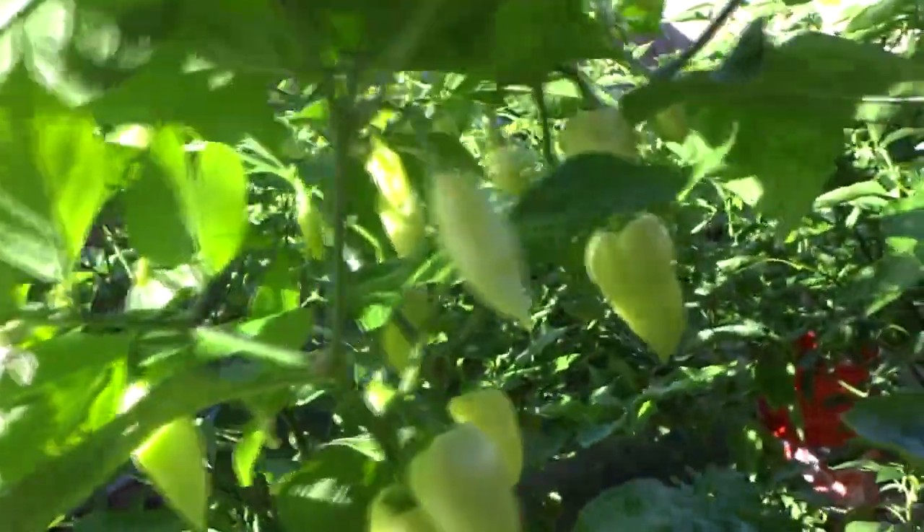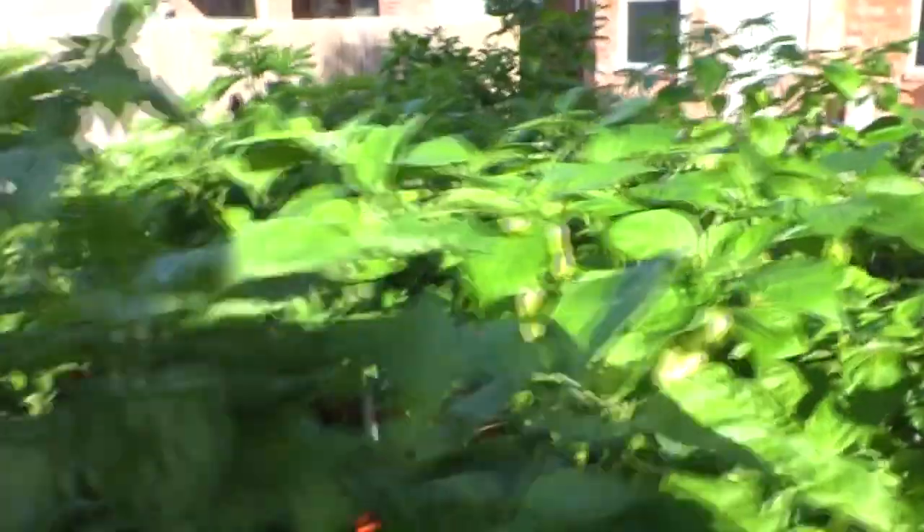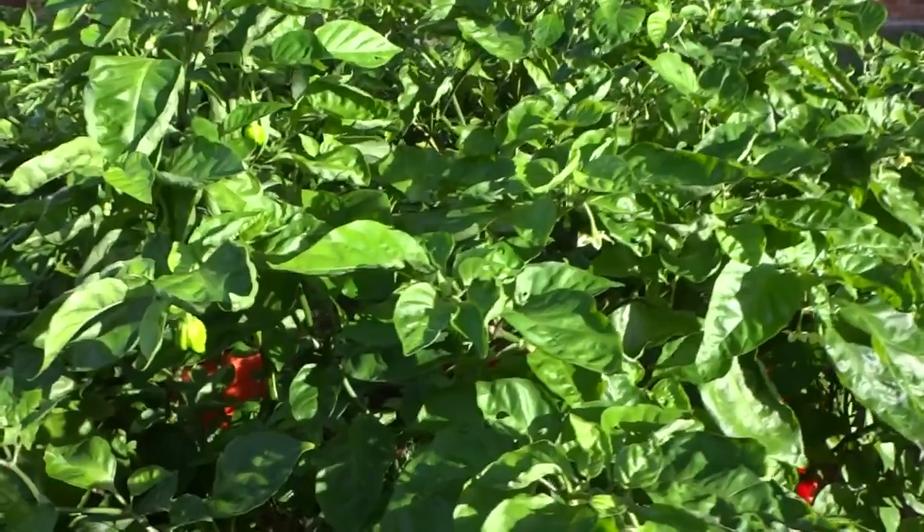Here is the white ghost and this guy is going nuts also. Look at all of these pods - lots and lots of them and there's still more forming. Excuse the wind, it's going crazy right now. A few days ago the wind blew a few of my plants over. Pretty much every plant is pushing out pods like crazy.